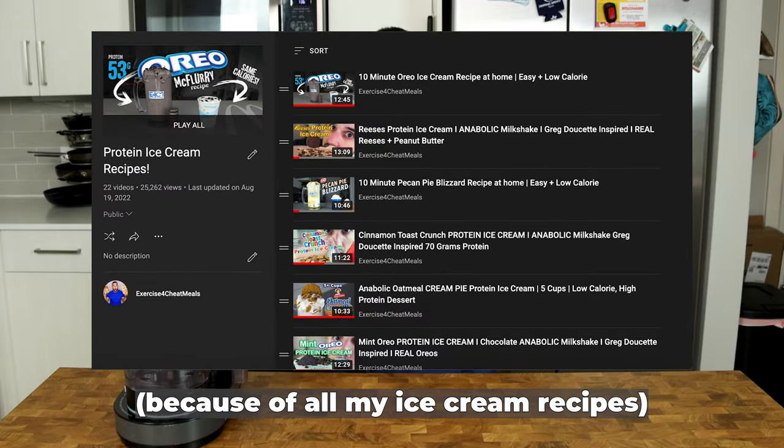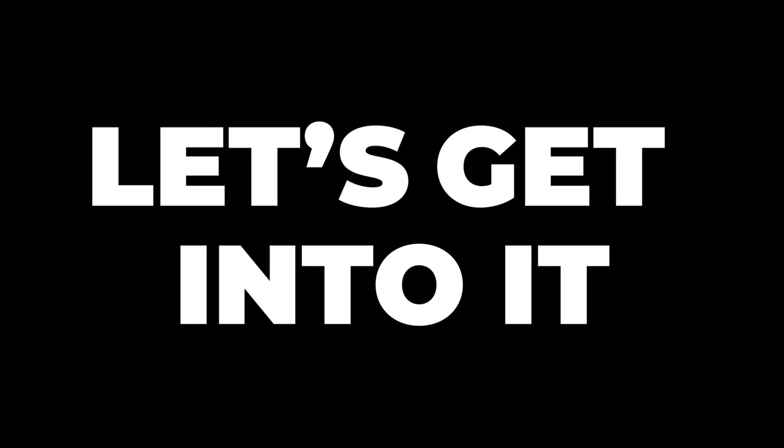If you are new to the channel, people call me the Cream King. And as an avid ice cream lover, I just think that this machine is so game-changing that I needed to make a video about it. That being said, let's get into it.